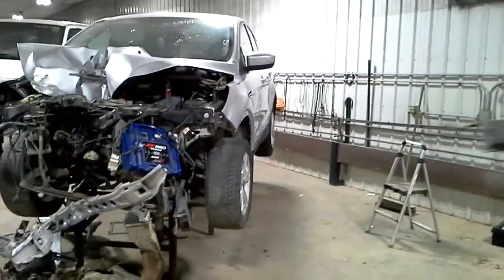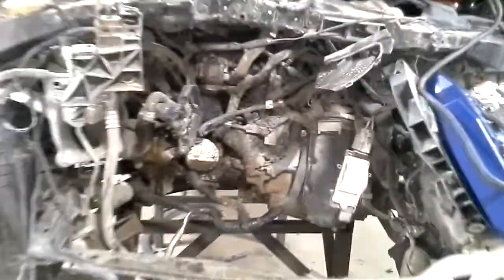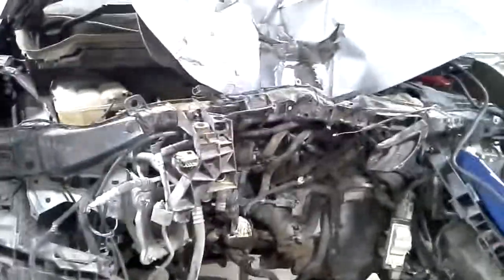Hit extremely hard in the front. We will not run it — the motor is broke.